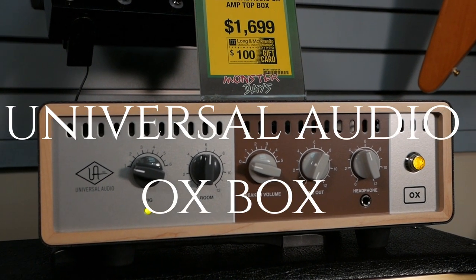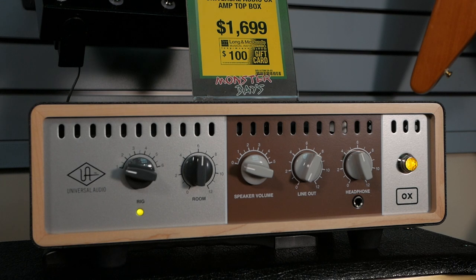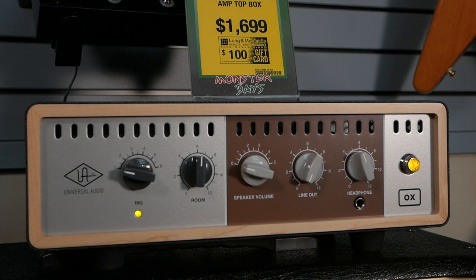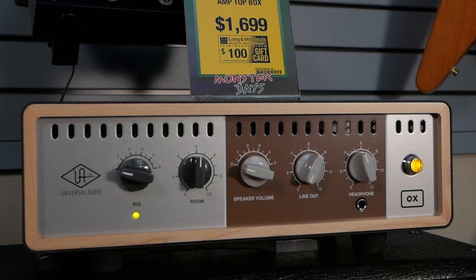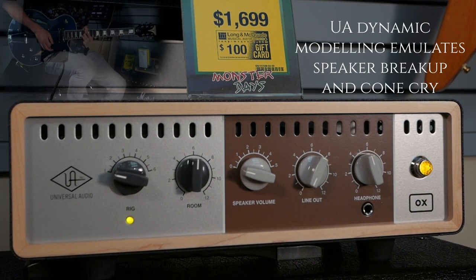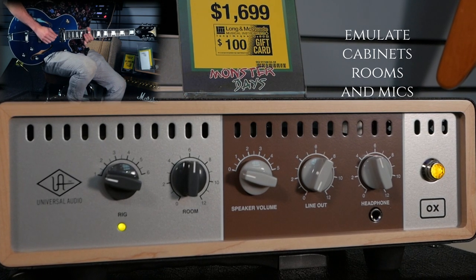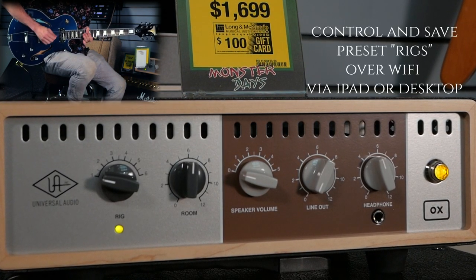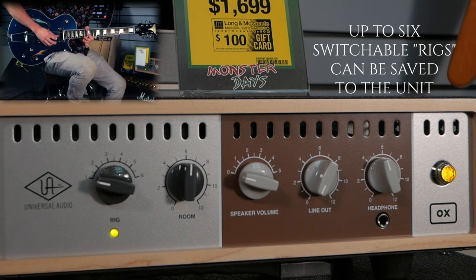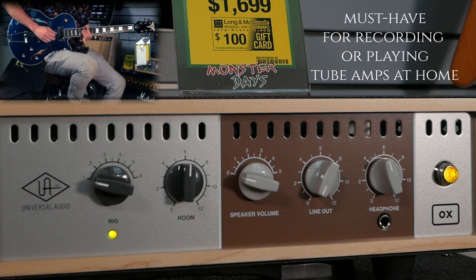The UA OX Box from Universal Audio is an attenuator — it takes the load off your tube amp and turns the volume down without breaking your amp, letting you play at whatever volume you actually want. But it goes further: it's got DSP processing taken from the Universal Audio Apollos, with a cabinet simulator, microphone emulation, iPad control, the ability to record off the device, line-level output, or practice with headphones. Take your super loud amp to a super small room and not upset any sound guys.